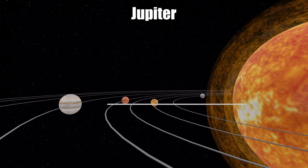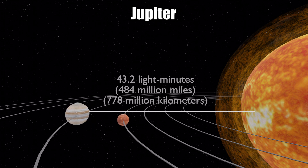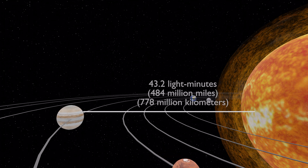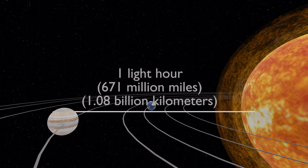From the sun to the planet Jupiter, it is about 43.2 light minutes, meaning a light beam will take about 43 minutes to travel from the sun to Jupiter. Continuing outward, we reach one light hour, which is a distance of 671 million miles or 1.08 billion kilometers from our sun.